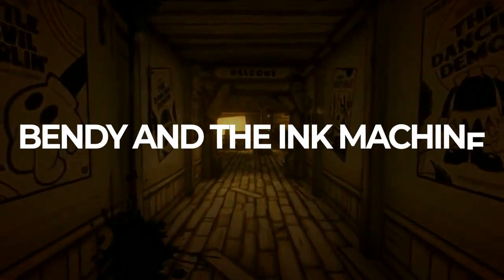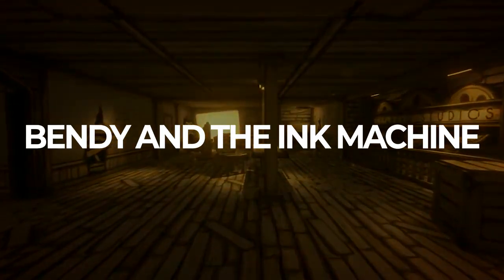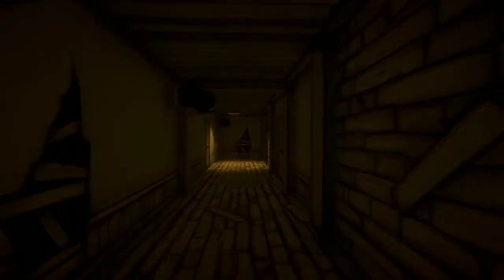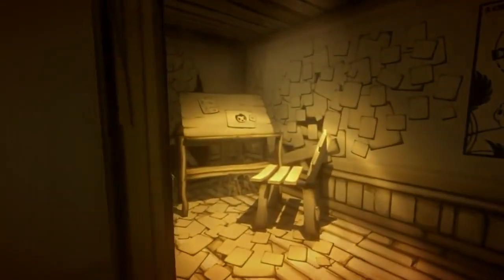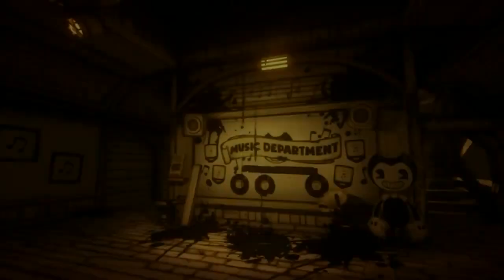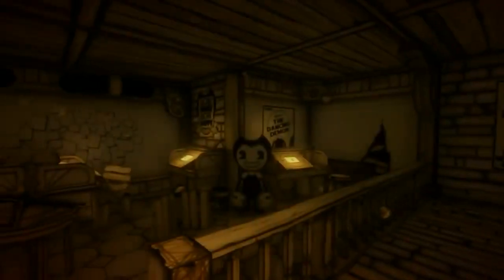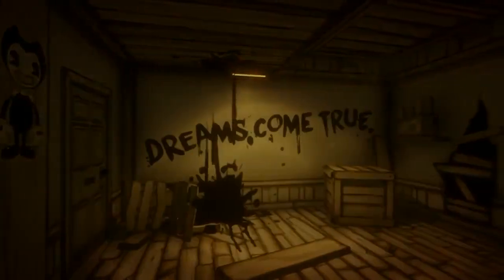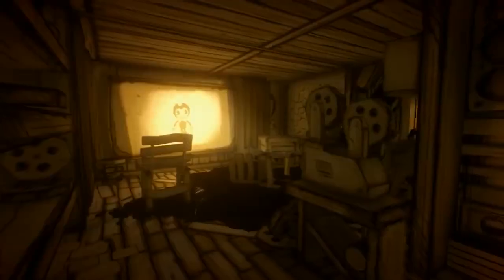Bendy and the Ink Machine is a first-person puzzle exploration experience, and this world just got under my skin. You play as Henry, exploring your past by visiting an abandoned animator's workshop that you know all too well. Bendy is just creepy, elevated by an extremely unique visual style — it almost gives Cuphead vibes. It definitely doesn't outstay its welcome and delivers a sense of dread and being watched nearly consistently.